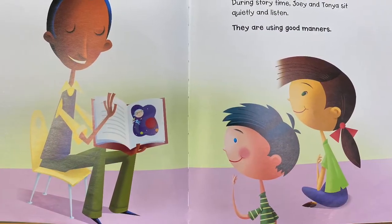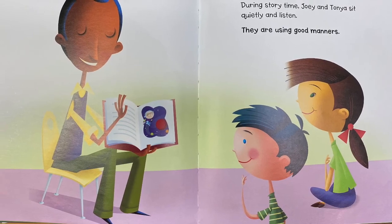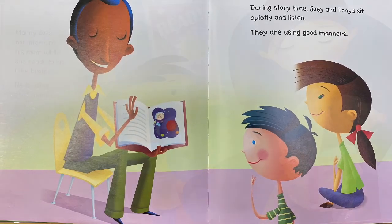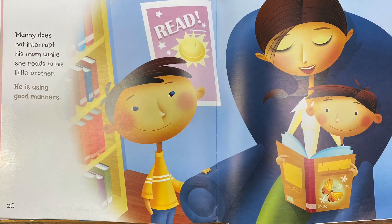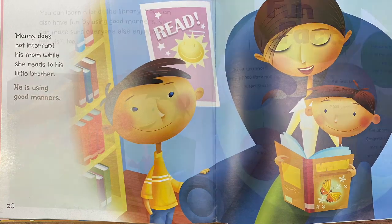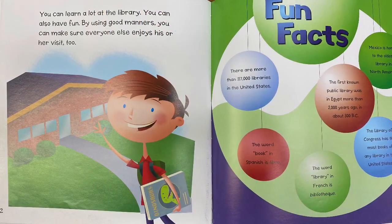During story time, Joey and Tanya sit quietly and listen. They are using good manners. Manny does not interrupt his mom while she reads to his little brother. He is using good manners.